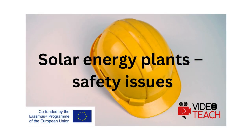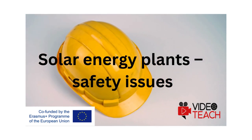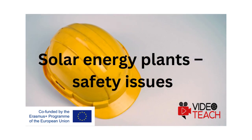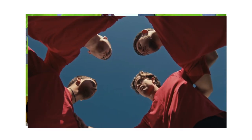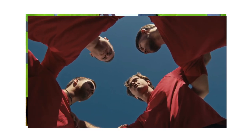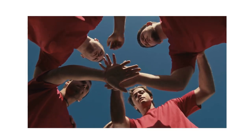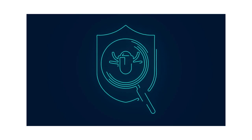Safety issues in solar energy plants include a range of concerns related to the design, construction, operation and maintenance of solar installations. While solar energy is generally considered a safe and sustainable source of electricity, certain safety hazards and risks must be addressed to ensure the protection of workers, the public and the environment.